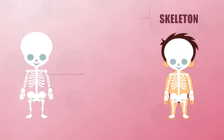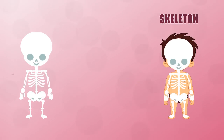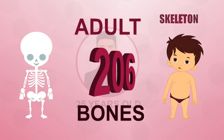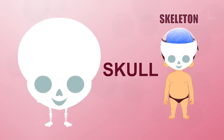You are born with over 300 soft bones, but as you get older many fuse together. By the time you're 25 you will have 206 fully formed bones. The most complex part of the skeleton is the skull — it's made of many bones that fit together tightly to protect the brain and support the face.